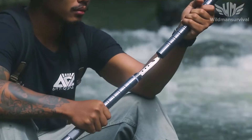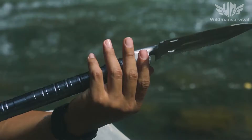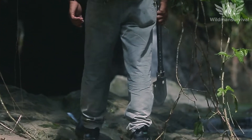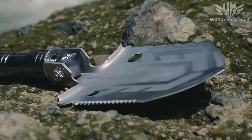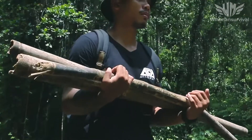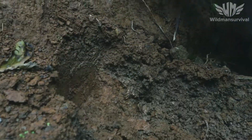Featuring many practical and important life-saving tools, the Wildman Survival Shovel is tested in every situation, from camping, hiking, fishing, survival, emergency situations, law enforcement, hunting, mining, gardening, and more.